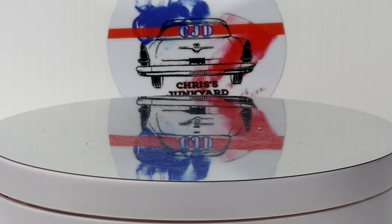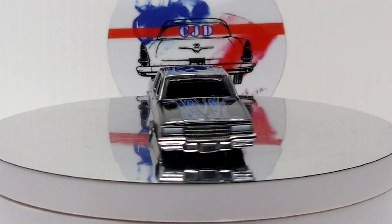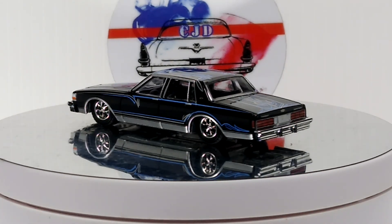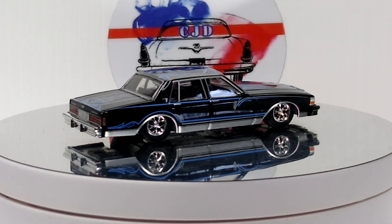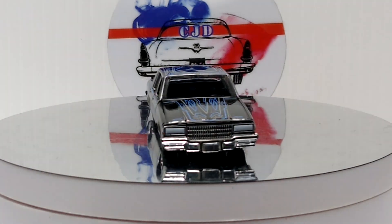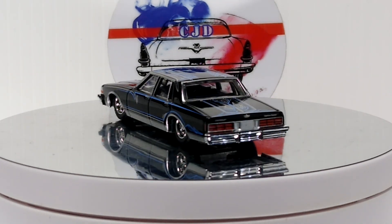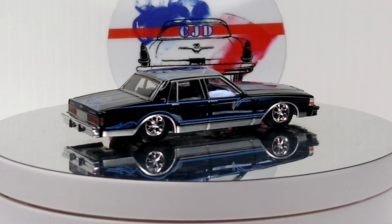Next up we got some Greenlight — here's an 87 Chevy Caprice lowrider, pretty sweet. I still need to get the new set. I haven't gotten it yet — that's Series 3 of the Lowriders from Greenlight. Looks like an awesome set, definitely got to grab that. The first two were great.